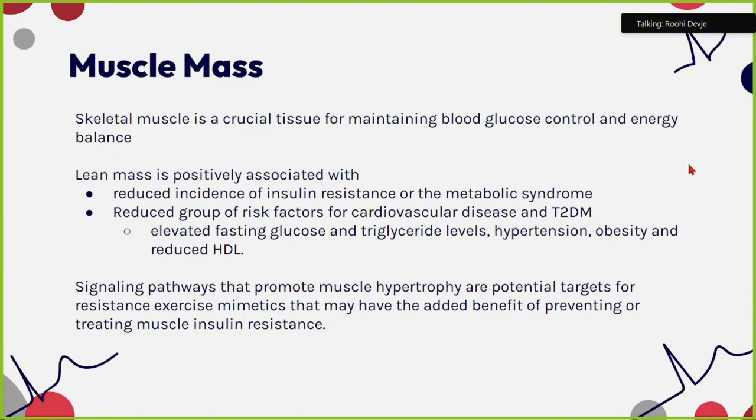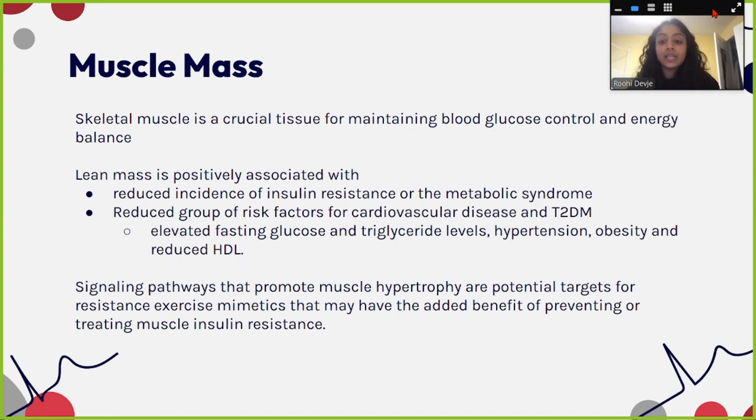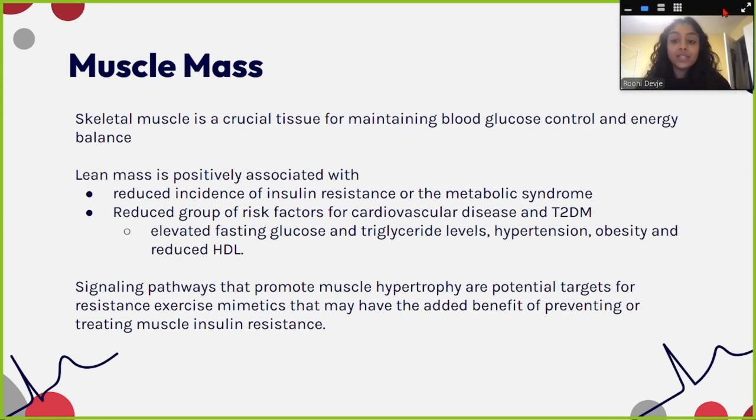Skeletal muscle is a crucial tissue for maintaining blood glucose control and energy balance. Lean mass — specifically muscle mass — is positively associated with reduced incidence of insulin resistance and metabolic syndrome, reduced risk factors for cardiovascular disease and type 2 diabetes mellitus. It reduces fasting glucose levels, triglyceride levels, helps manage hypertension, obesity, and reduced HDL as well.